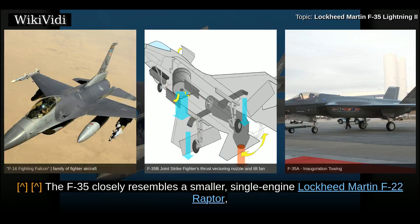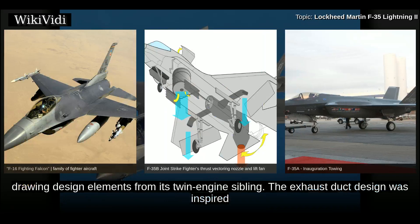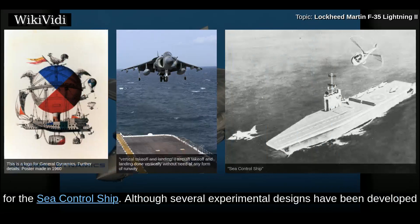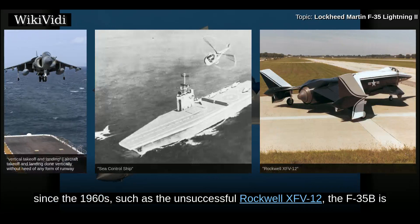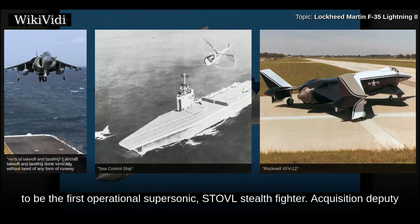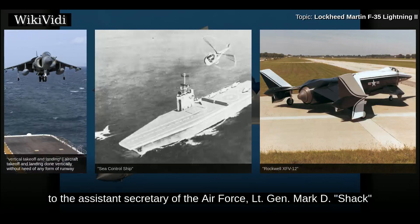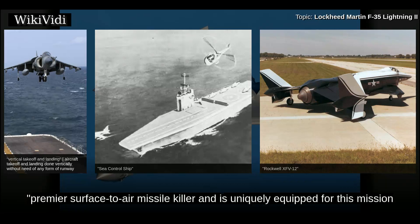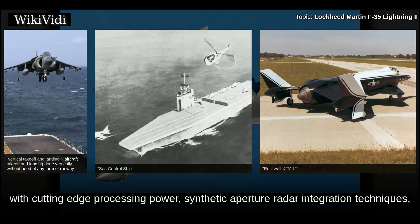The F-35 closely resembles a smaller single-engine Lockheed Martin F-22 Raptor, drawing design elements from its twin-engine sibling. The exhaust duct design was inspired by the General Dynamics Model 200 design proposed for a 1972 supersonic VTOL fighter requirement for the sea control ship. The F-35B is to be the first operational supersonic STOVL stealth fighter. Acquisition deputy to the Assistant Secretary of the Air Force, Lieutenant General Mark D. Shackleford, has said the F-35 is designed to be America's premier surface-to-air missile killer.